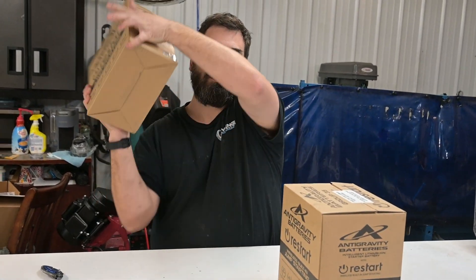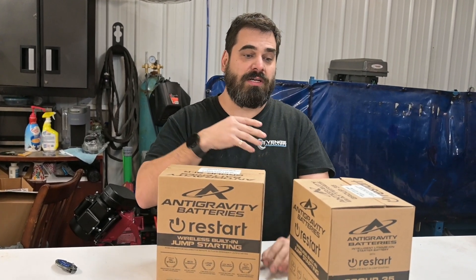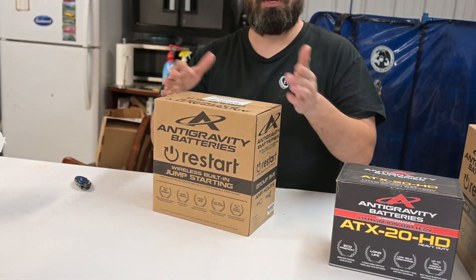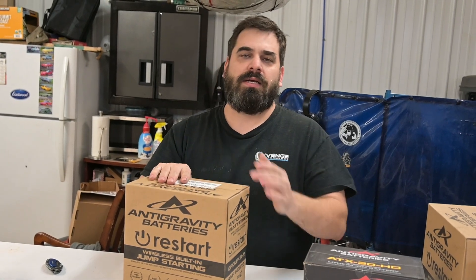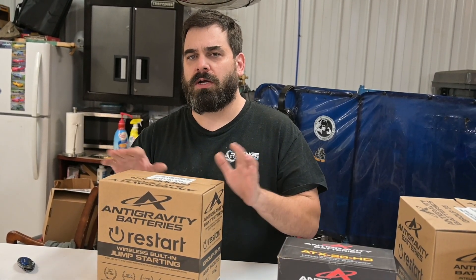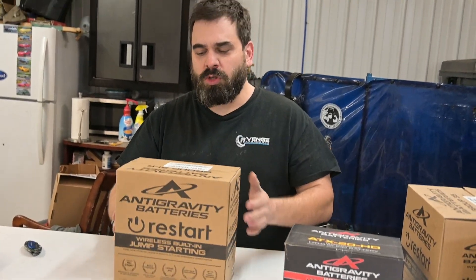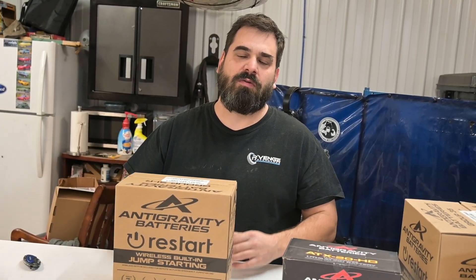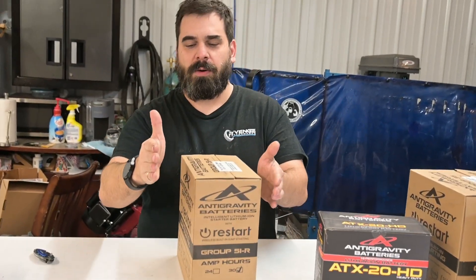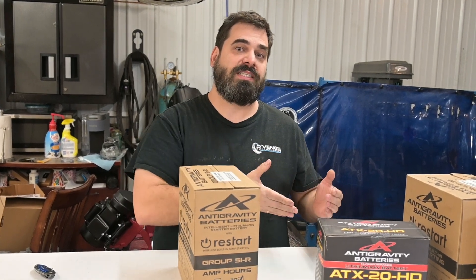Mainly the weight. This is a Group 51 battery — specced out for a lot of Honda cars, Civics and Accords and whatnot. We find this to be a great compromise between having an extremely small battery like this ATX20HD here, which literally weighs almost nothing, and having a battery that you can run your stereo for a while, or your car can sit longer, without some of the downsides of a really tiny race battery. We run this all the time in our shop car, all year round, and it's been great.